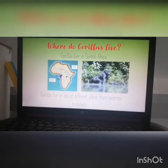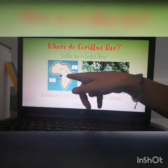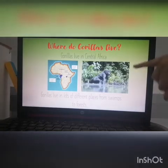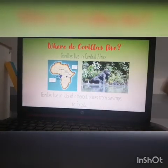Gorillas live in Central Africa — there where the purple bits are, can you see? Gorillas live in lots of different places, from swamps to forests. So this little gorilla over here, he's near a swamp. There's some living in forests as well in Central Africa.